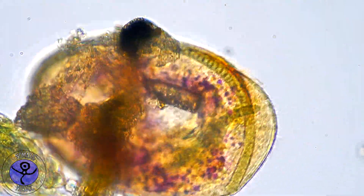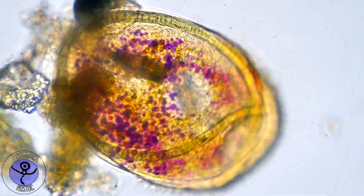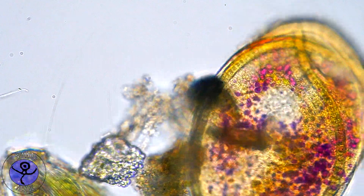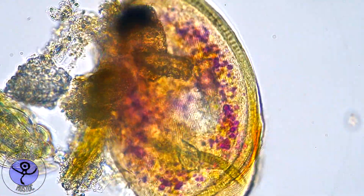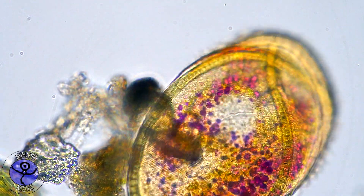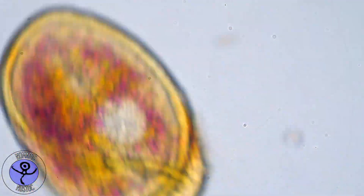So Chlamydodon gets, in return for sheltering and shuttling these bacteria, some nice photosynthetic products like sugars and other compounds. I really wonder what it would look like if our bellies were transparent and photosynthetic bacteria could also live in our guts. Chlamydodon is now satisfied. It has a full belly, swims away, and has a happy day.